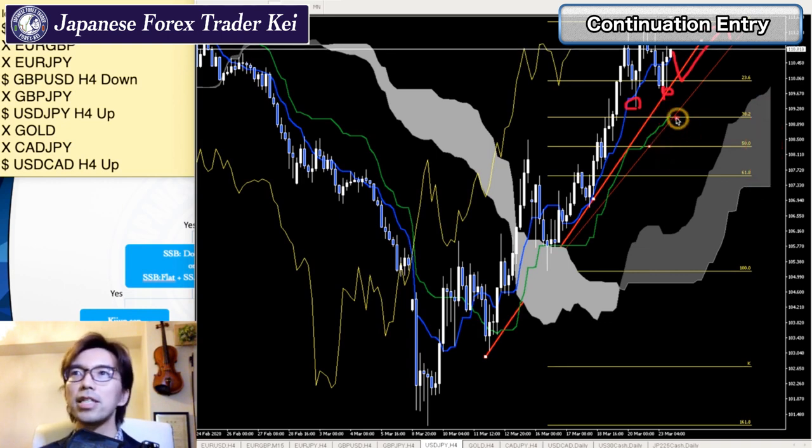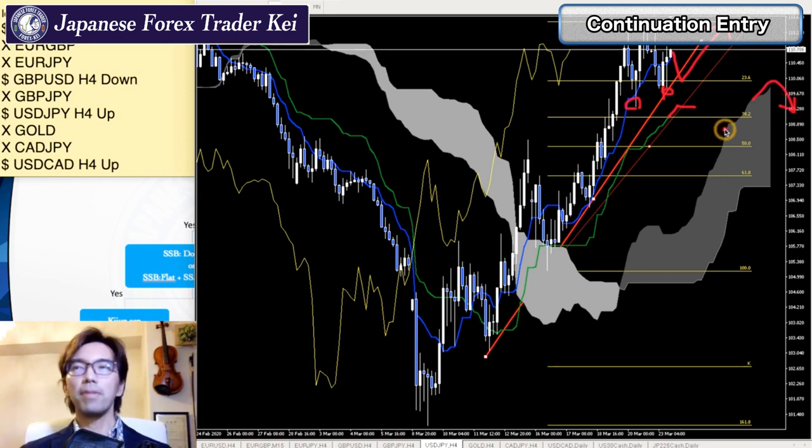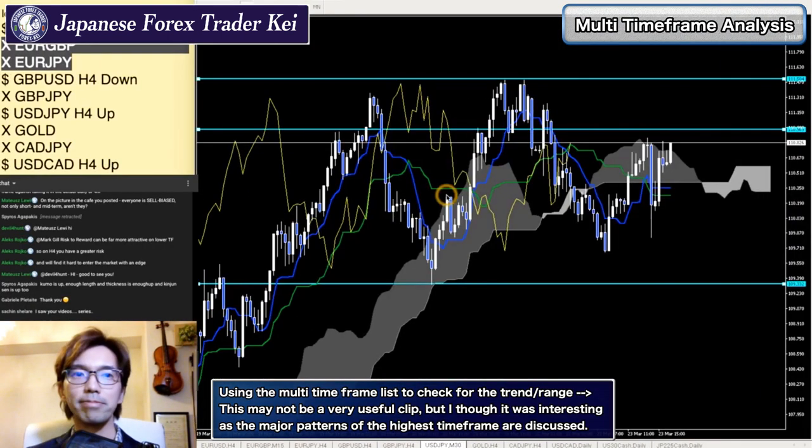But as soon as I see Kijun Sen become flat, or Senko Span A start retracing, then I will stop thinking about buying it.